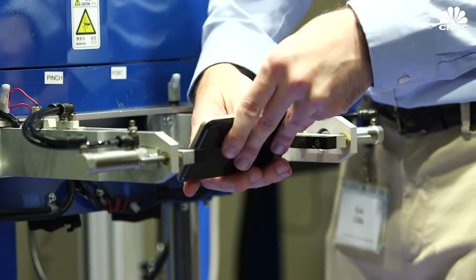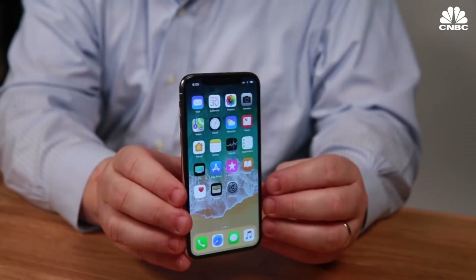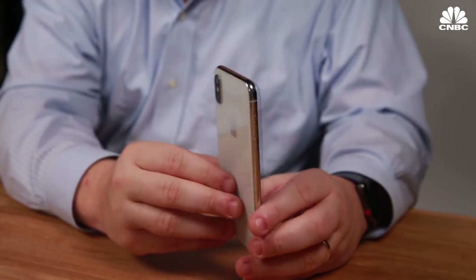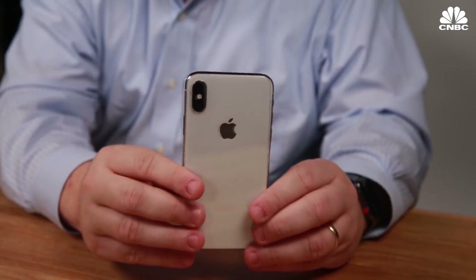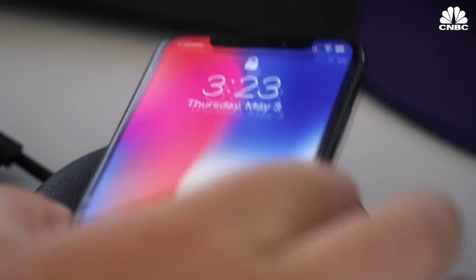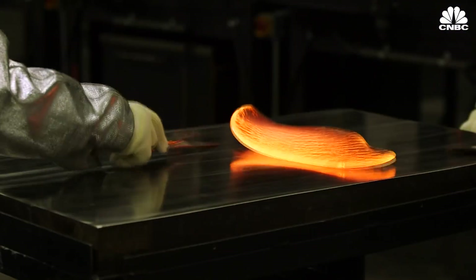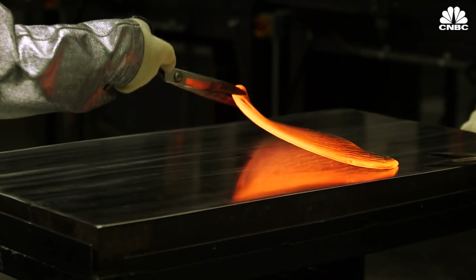Gorilla Glass 6 will be on new devices by the end of this year. Glass is more important than ever — it's not only on the front of the device, it's now on the back as well. It can be used as a design element and it enables wireless charging and higher data rates like 5G. Glass is 100% the future of the smartphone industry.